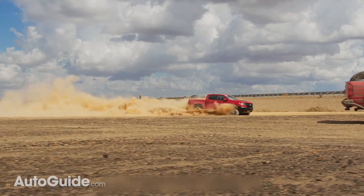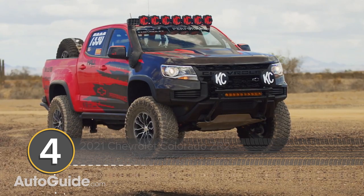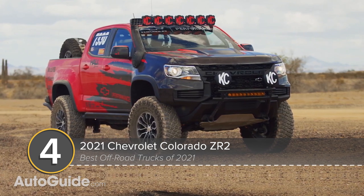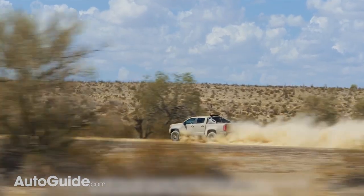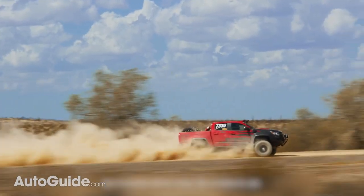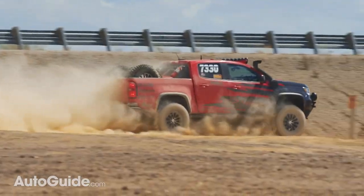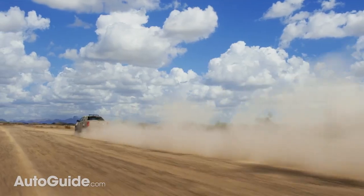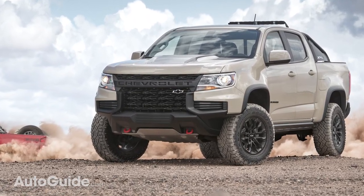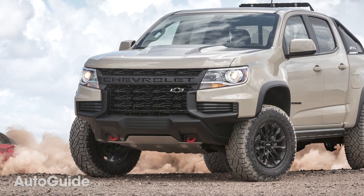Chevrolet's nod to the mid-sized off-road truck market is the Colorado ZR2. A raised suspension creates 10 inches of ground clearance, a 1.7-inch improvement compared to the standard Colorado setup. That suspension features high-tech multi-matic dampers, front and rear locking differentials, and underbody skid plates. Chevrolet doesn't say what the Colorado ZR2's approach, departure, and break-over angles are, but all three figures will be better than those of the standard model thanks to a taller suspension. The truck's approach angle is further enhanced by a trim-specific front bumper.